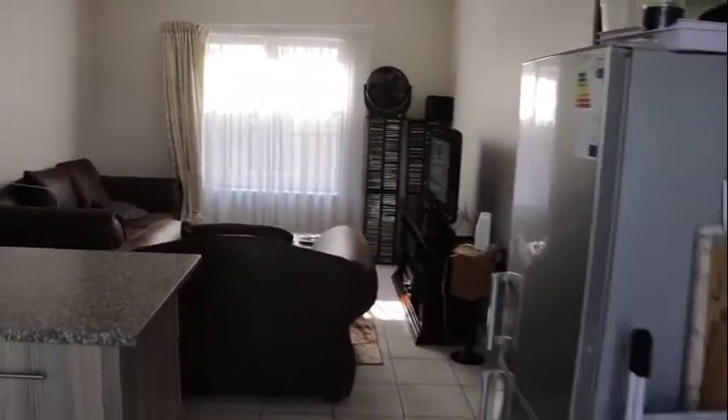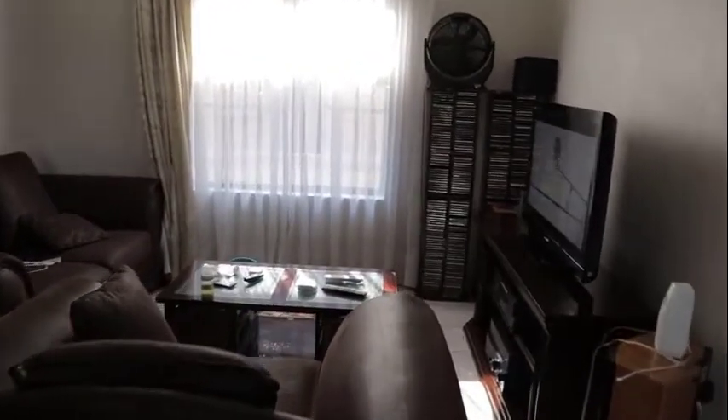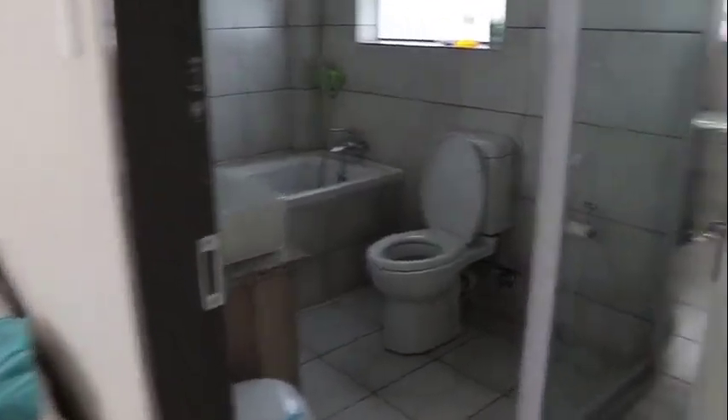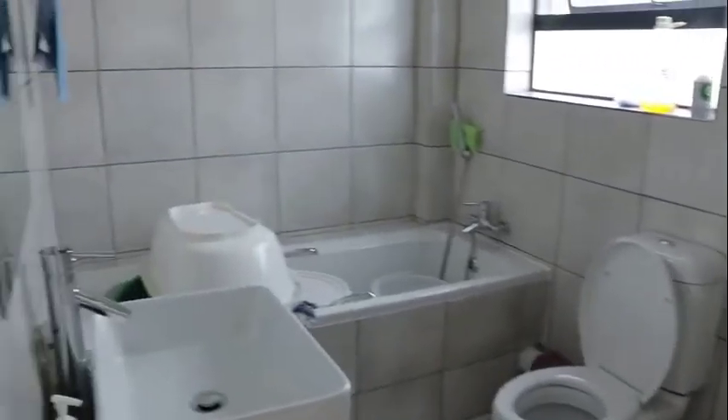All units are the same with two bedrooms and two bathrooms. Some units are the flip side of each other, like this unit where the main bedroom is to the right where the other unit's main bedroom is to the left of the kitchen area. There is no difference in size or finishes — they are all exactly the same.